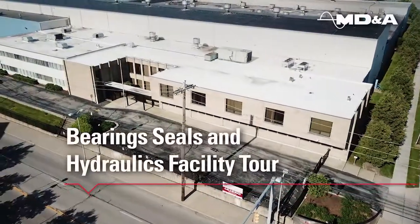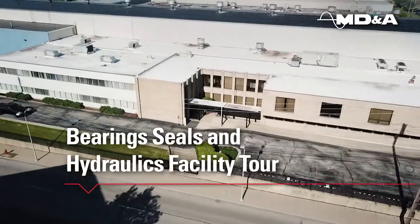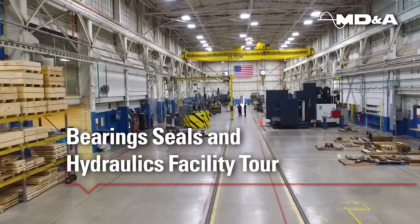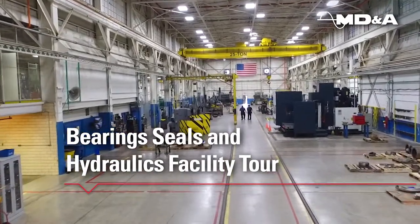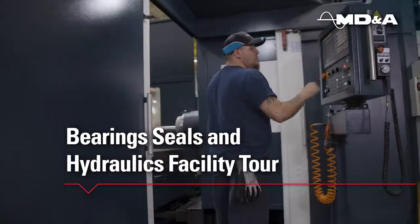Welcome to MDNA's Bearings, Seals, and Hydraulics facility in Euclid, Ohio. We have been supporting the power generation industry for over three decades for bearings, oil seals, and hydraulic component refurbishments.